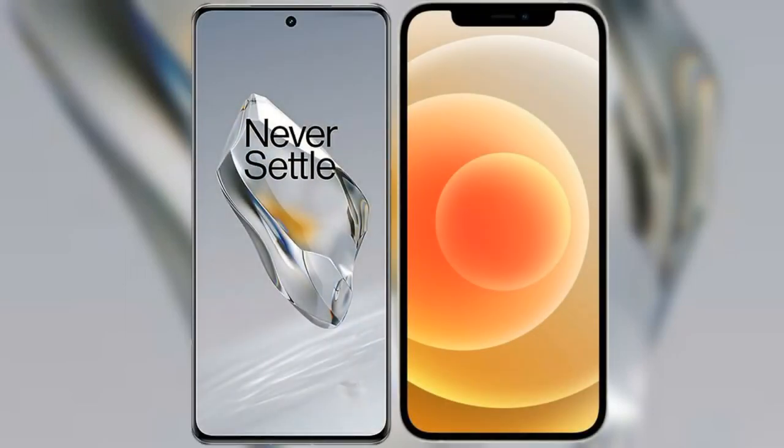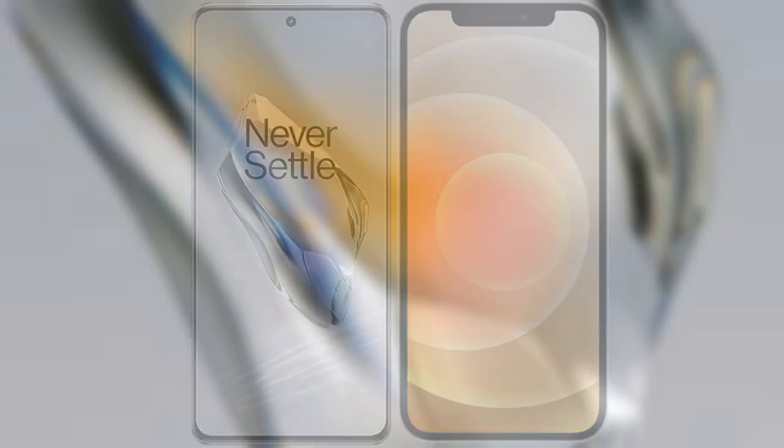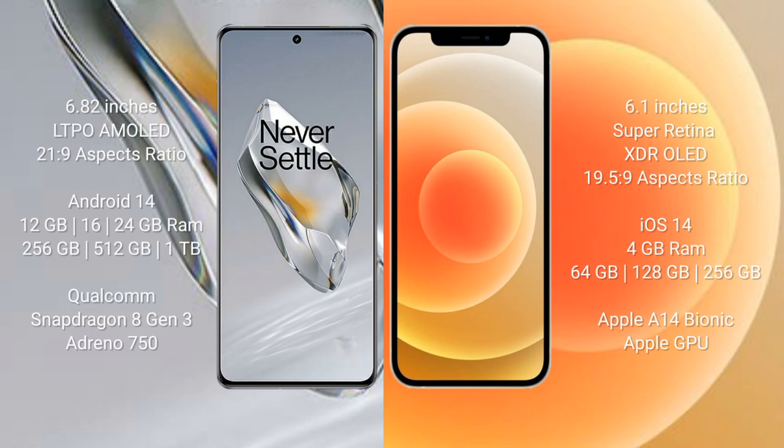I will compare the new OnePlus 12 with the iPhone 12. OnePlus 12 comes with a 6.82-inch LTPO AMOLED display at a 2160x4320 resolution and a 2-to-9 aspect ratio. iPhone 12 comes with a 6.1-inch Super Retina XDR OLED display at a resolution of 2532x1170.